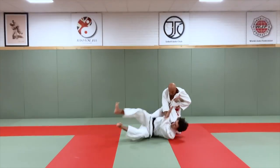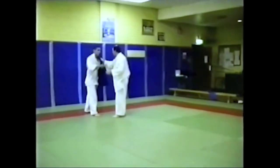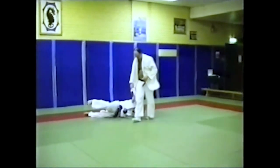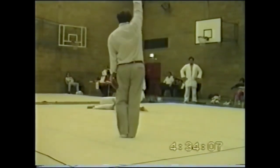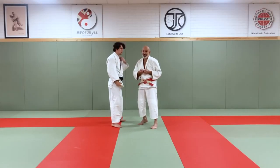My Tai Otoshi is considered unconventional by some, but it is these differences that make it one of the most powerful and reliable methods of Tai Otoshi on the tatami today. It is something that I have used time and time again in my competitions and in randori, and for those of you that knew me in the 80s and 90s, you know just how explosive my Tai Otoshi is.